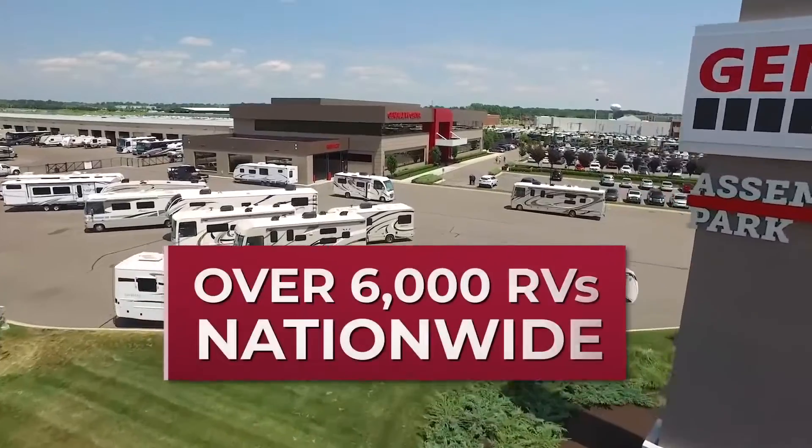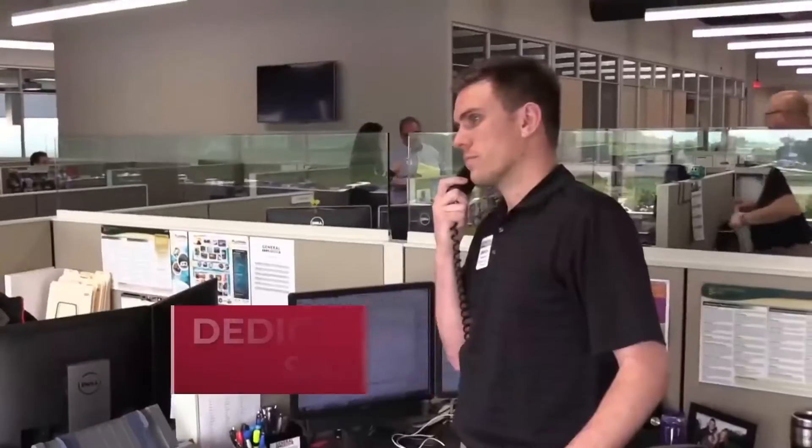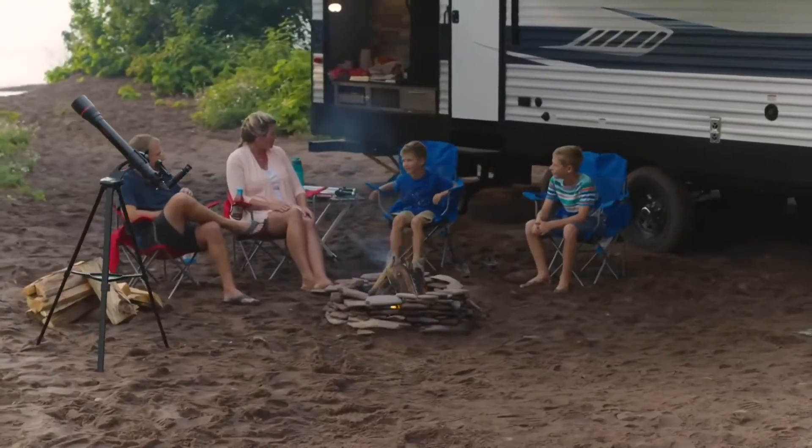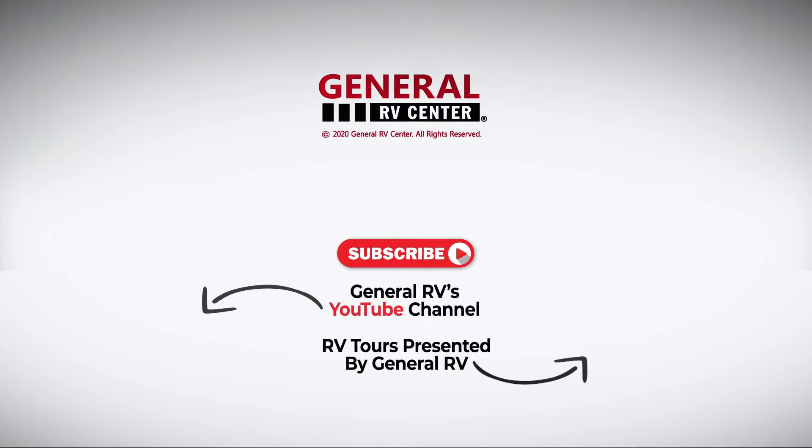We have over 6,000 RVs nationwide. With 13 locations and a dedicated internet sales team, we are ready to help you find your next RV. Subscribe to our YouTube channel and contact us today. Have a great day.